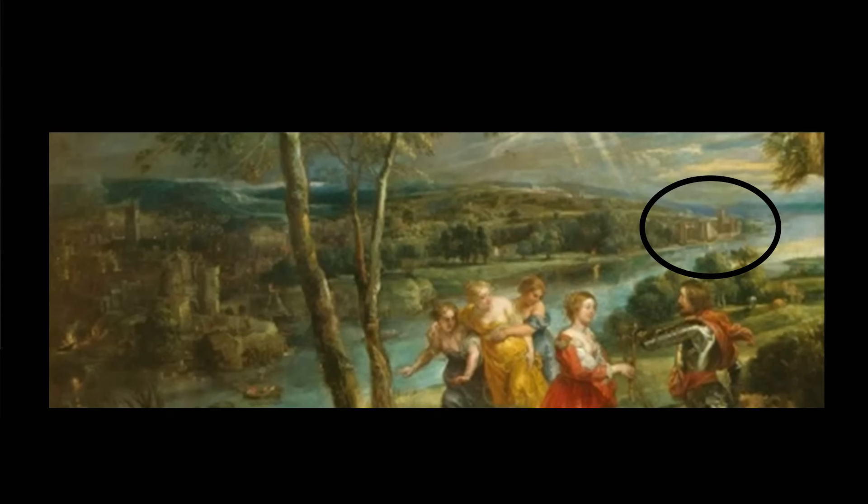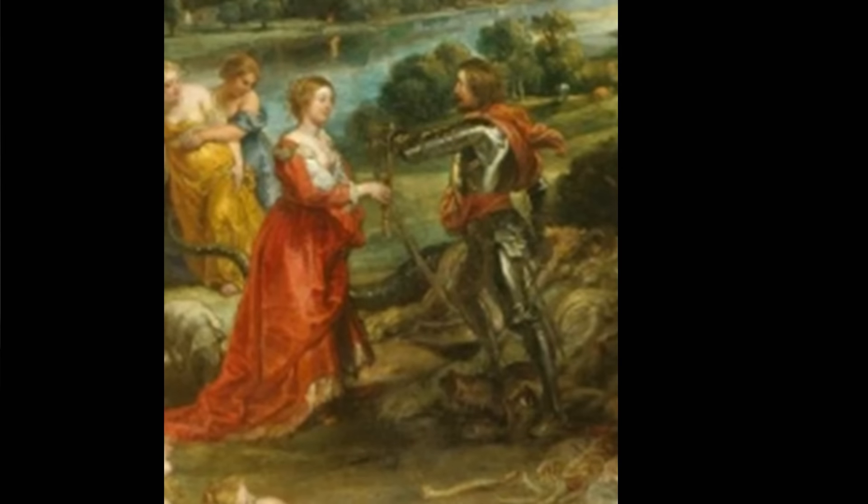Now, it's been suggested that these figures here are Charles I and Henrietta Maria. Well, the lady looks absolutely nothing like Henrietta Maria, and so I don't think it could ever have meant to be her. However, the figure of St George, I think, is strikingly like Charles I, and I think it was almost certainly a portrait of him.